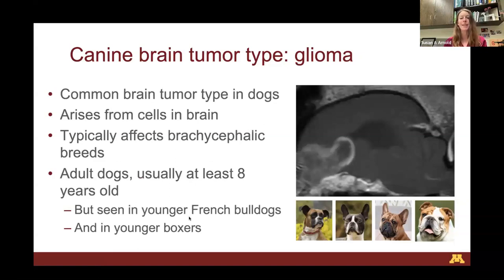Gliomas typically affect brachycephalic breeds — dogs with short noses. Think of Boxers, Boston Terriers, French Bulldogs, and Bulldogs. These are the four most commonly affected breeds, though any dog breed can develop a glioma. These are also usually adult dogs, typically around eight years of age. Sadly, French Bulldogs tend to be affected younger than average, and younger Boxers have a higher risk. A Boxer six and older who has started developing seizures concerns me for a glioma. French Bulldogs as young as three can develop gliomas.